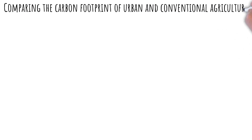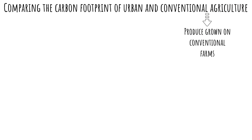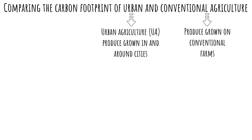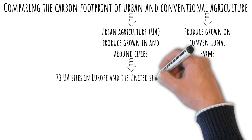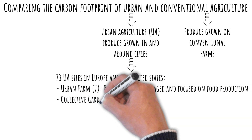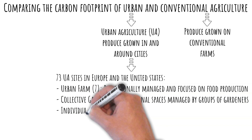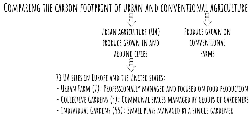The study is titled Comparing the Carbon Footprint of Urban and Conventional Agriculture. Conventional agriculture is produce grown on conventional farms. Urban agriculture, or UA, is produce grown in and around cities. This study includes 73 UA sites in Europe and the United States: 7 urban farms, which are professionally managed and focused on food production; 9 collective gardens, which are communal spaces managed by groups of gardeners; and 55 individual gardens, which are small plots managed by a single gardener.